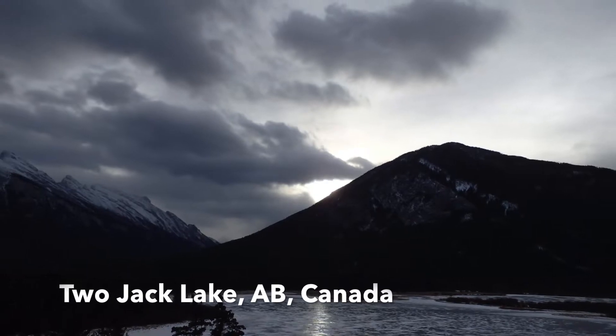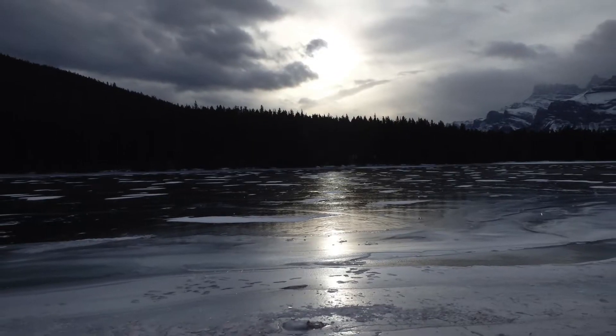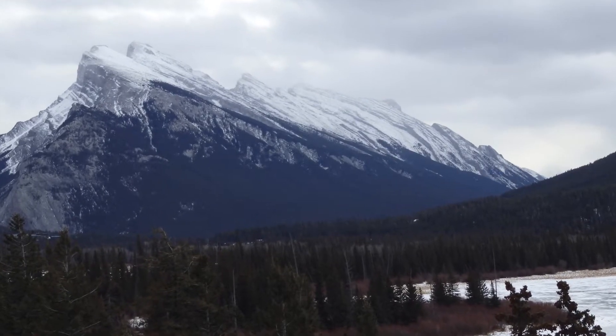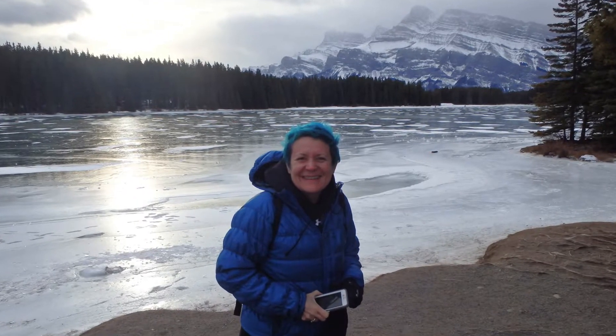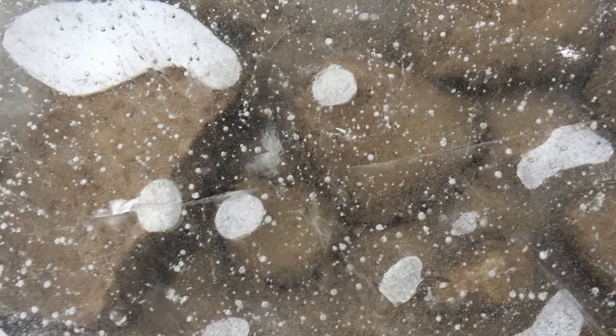Our trip to Banff also included a really cool visit to Two Jack Lake. We've been here before in the summer but we've never been here in the winter. Two Jack Lake actually freezes over, so it was nice because there was hardly any snow on the ice — you could look down and see fish swimming underneath you. There were people playing hockey and ice skating on the lake and we had our ice shoes, so we went for a walk on it.